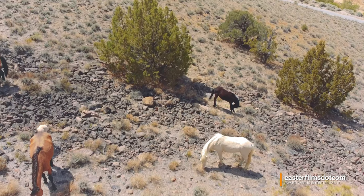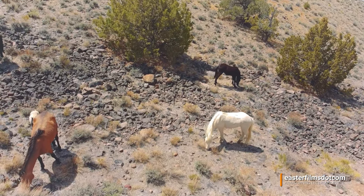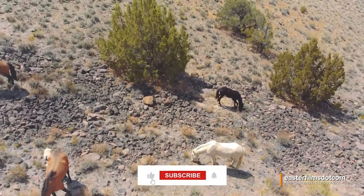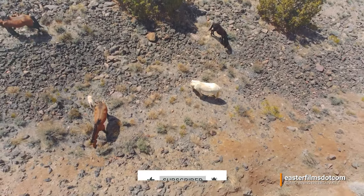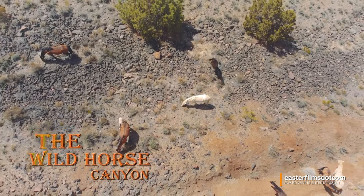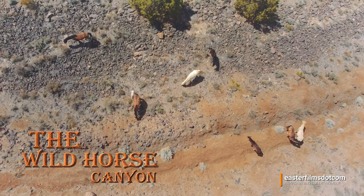Pretty awesome. I got a battery warning — hate it when that happens. So please like, share, and subscribe, and make Easterfilms.com on YouTube your destination for great drone videos of wild horses in the wild. Thanks for watching.